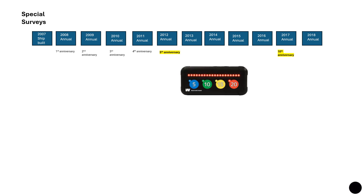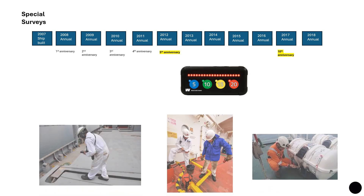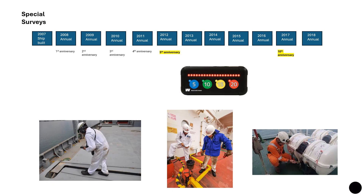So special surveys fall at five, ten, fifteen, and twenty years. Ships are divided into four age groups accordingly. In each case, the amount of inspection required increases as the ship gets older, and more material is removed so that the condition of the bare steel may be assessed. The surveys become stricter and stricter as ships age.